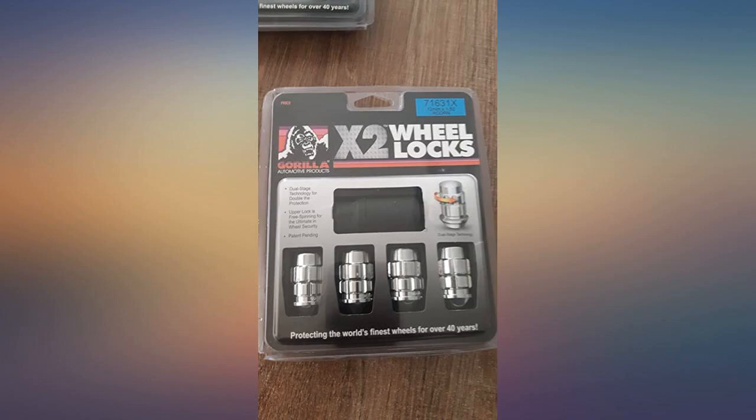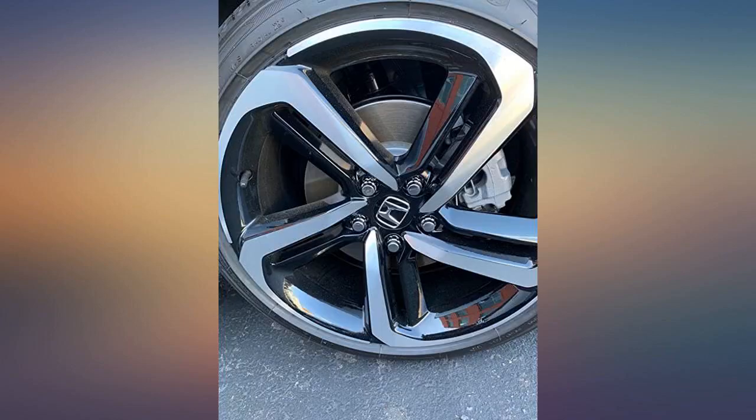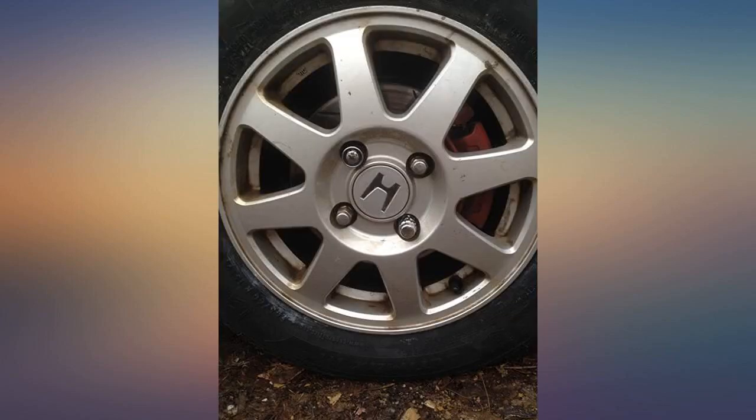5 different keys, 2 per tire. If they manage to get these locks off, then kudos to them. I'm betting they'll think twice about it this time around.